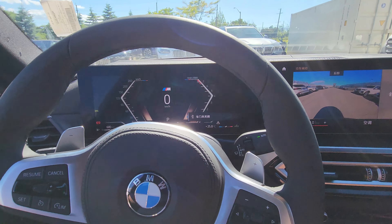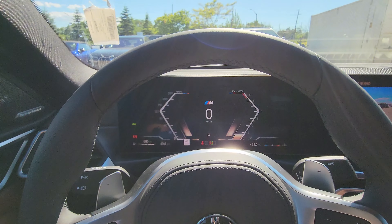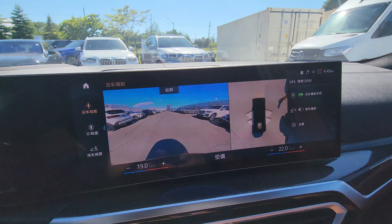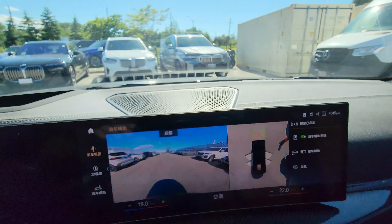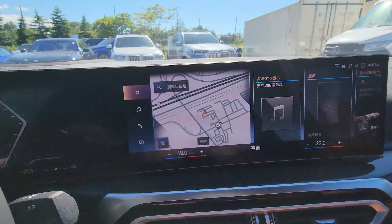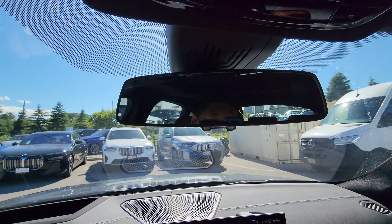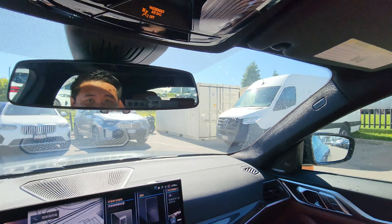Taking a seat inside, we've got the M Sport steering wheel, iDrive 8, head-up display, 360-degree camera, and the rearview mirror up top. Let me open this to show you what it looks like in here with some extra light.